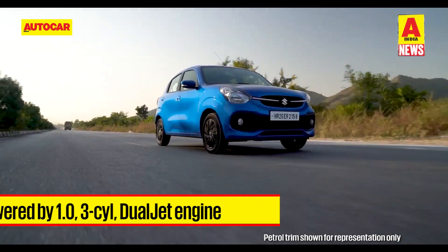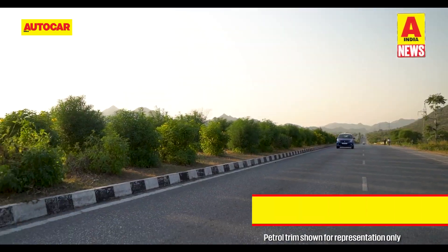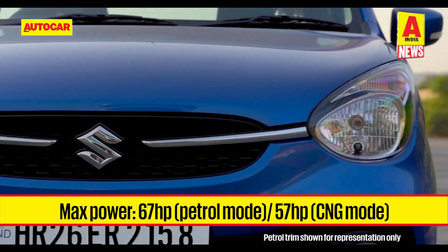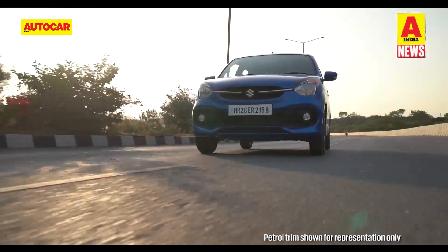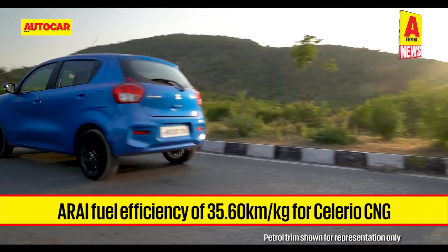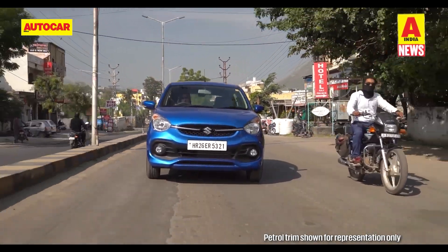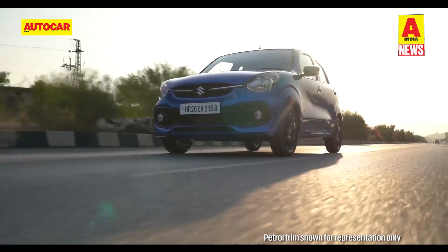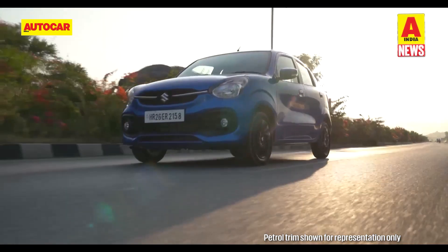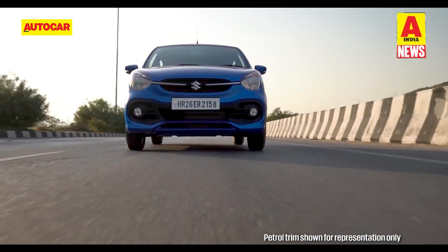The Celerio CNG is powered by the same one-litre three-cylinder Dual Jet engine as the petrol versions, however there is a 10 horsepower reduction to 57 horsepower and torque is lowered by 6.9 Nm to 82.1 Nm in CNG mode. A five-speed manual transmission is the sole gearbox option. The Celerio CNG boasts an ARAI-certified fuel efficiency of 35.6 km per kilogram. It gets features such as central locking, all four power windows, and electronically adjustable rearview mirrors.